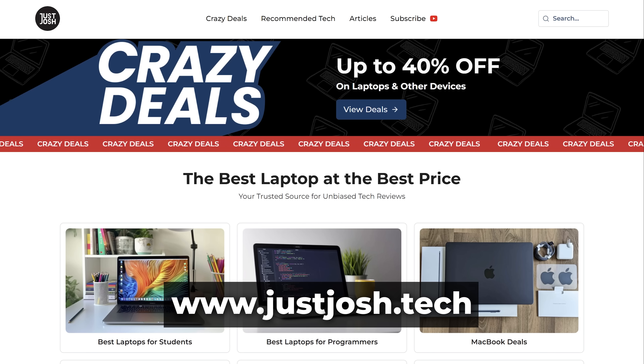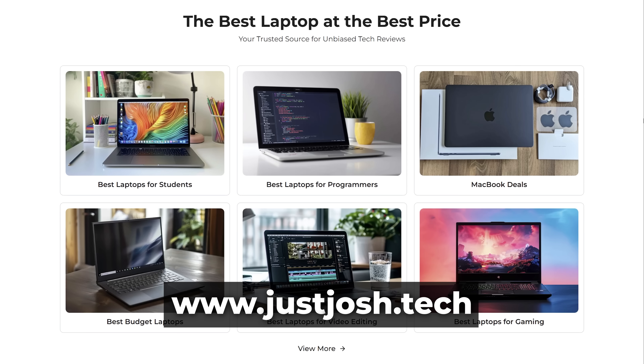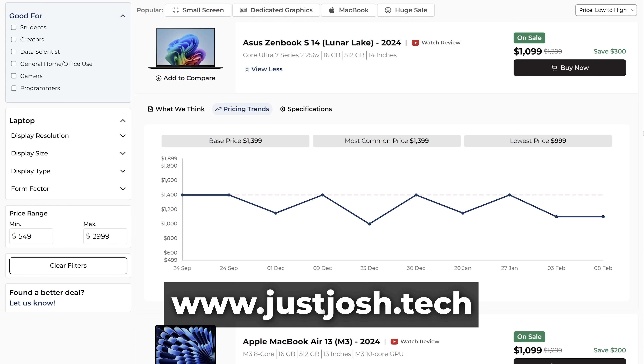That's a wrap. If you want to see which laptops we recommend for different types of users, head on over to our website at justjosh.tech. We even have a helpful price tracker and link you to the retailer offering the best deal. Till next time, go do something awesome with your day, and we will catch you later.